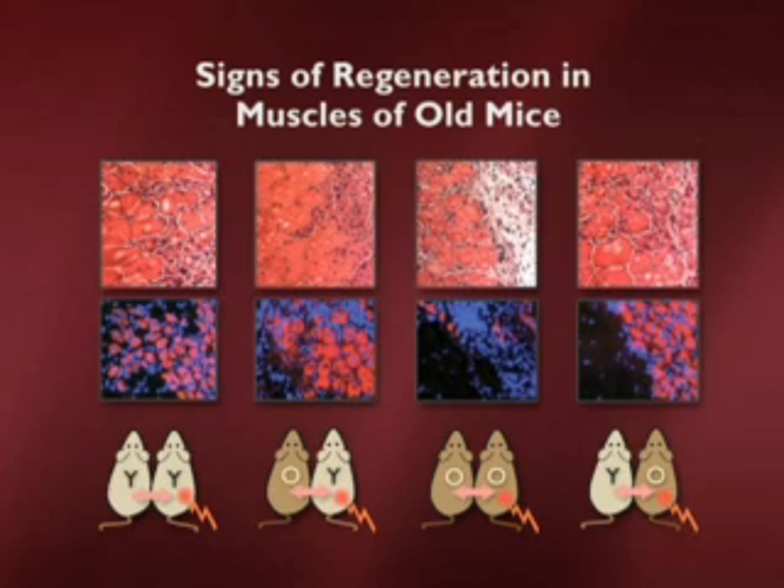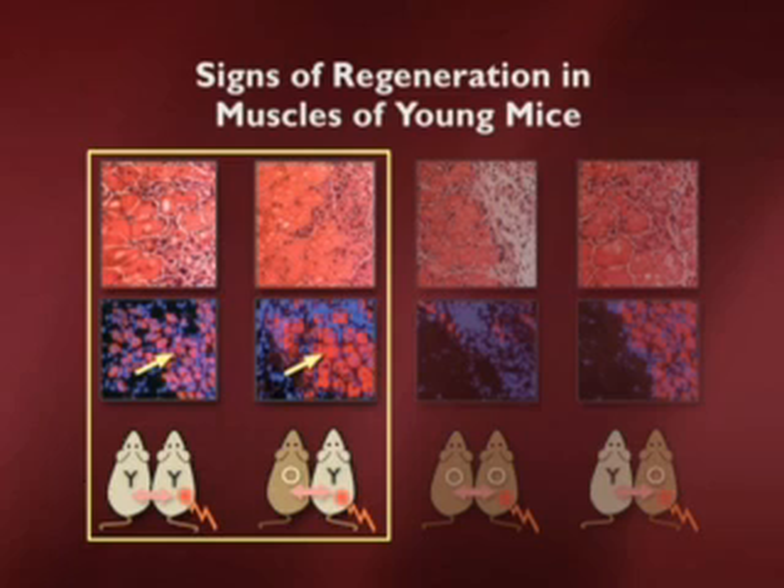The results are shown in a slide with a dramatic punchline. First, looking at the capacity of a young mouse to sustain injury when exposed to a young mouse's environment — a control — you can see that the muscle is regenerating pretty well. In the lower panel, a red stain indicates new muscle forming, so where you see red, regeneration is occurring.